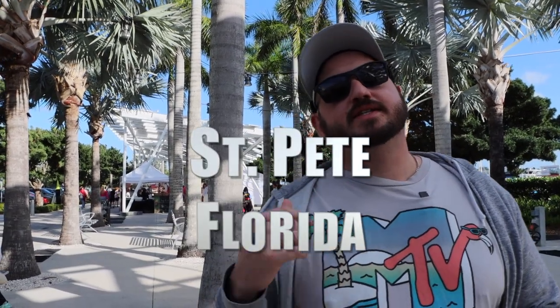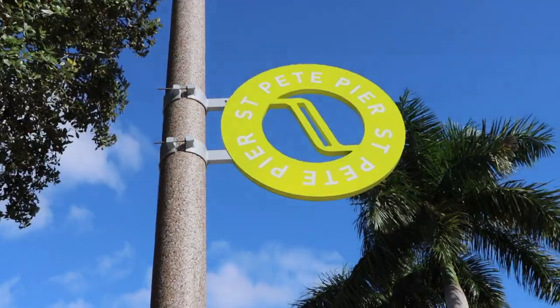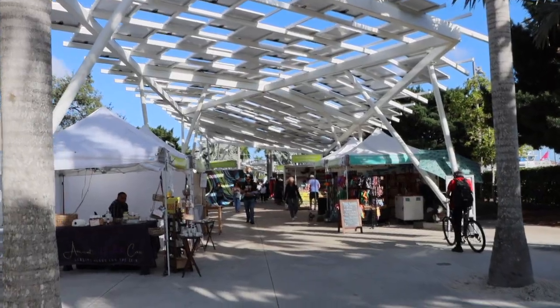Hey guys, welcome back to Professional Weekend's YouTube channel. Today we're here in St. Petersburg and we're going to check out the St. Pete Pier. It's a really cool place to come — great for a date night, maybe grab something to eat, do a little bit of shopping. I really like it here, so make sure you stick around, check it out, hit that subscribe button, and let's go!